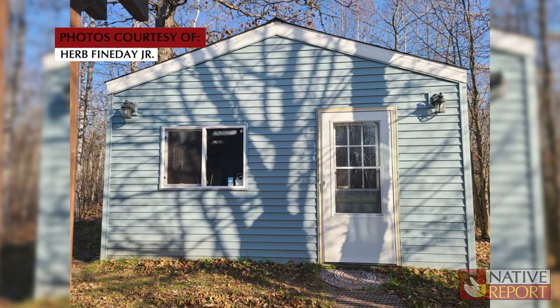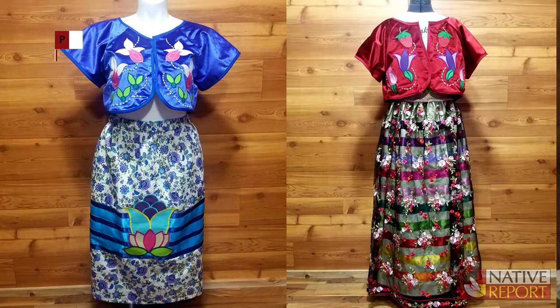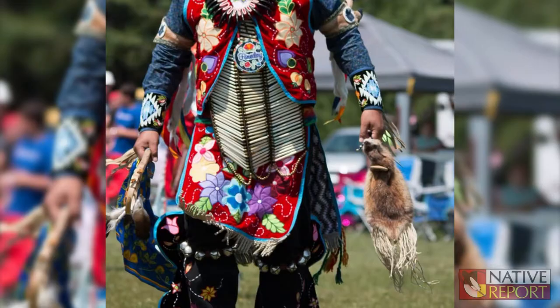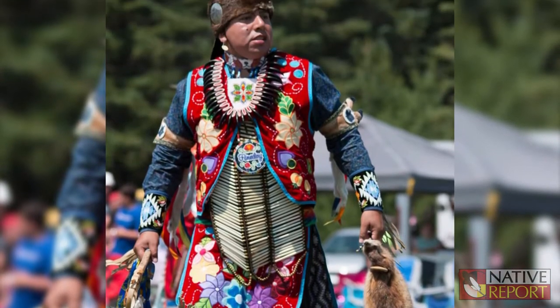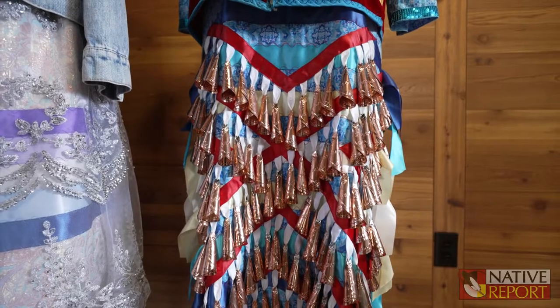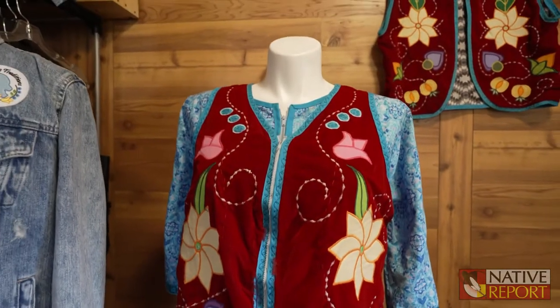For a lot of Ojibwe art, right now my bread and butter — what I specialize in — is my applique designs. I do a lot of vests, velvet vests like the one I'm wearing right now. And I also do a lot of powwow dance regalia. When I say powwow dance regalia, you can run the gamut on every kind of dance category there is that I specialize in.